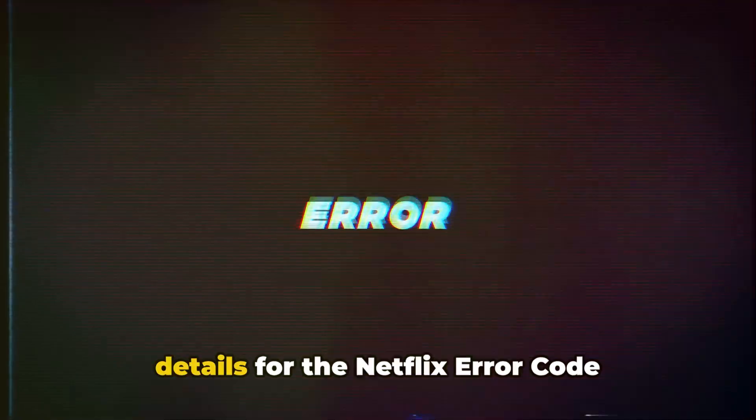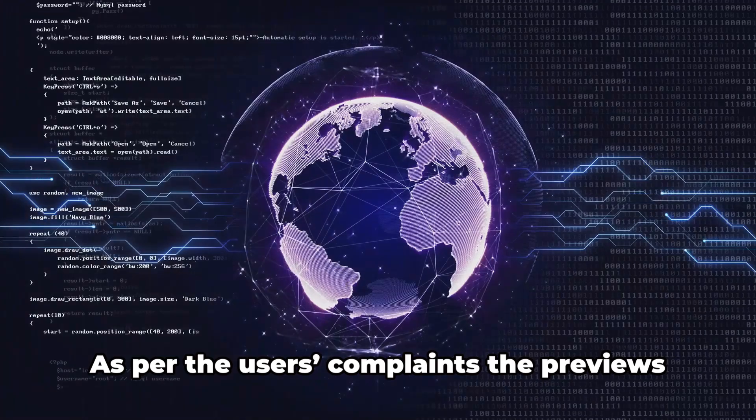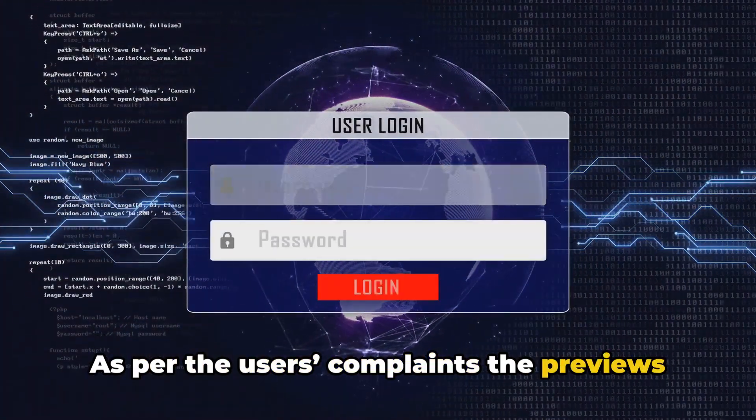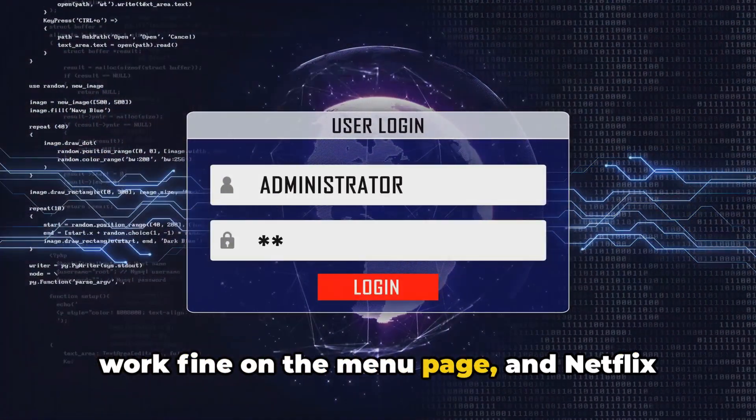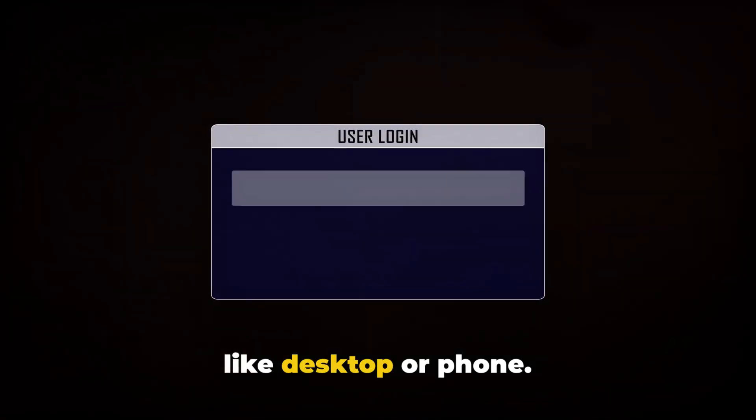In this video, we will share the details for the Netflix error code TVQPB101 5 2.4. This error occurs when trying to stream content on Netflix, especially on Roku devices. As per user complaints, the previews work fine on the menu page, and Netflix streams without issues on other devices like desktop or phone.